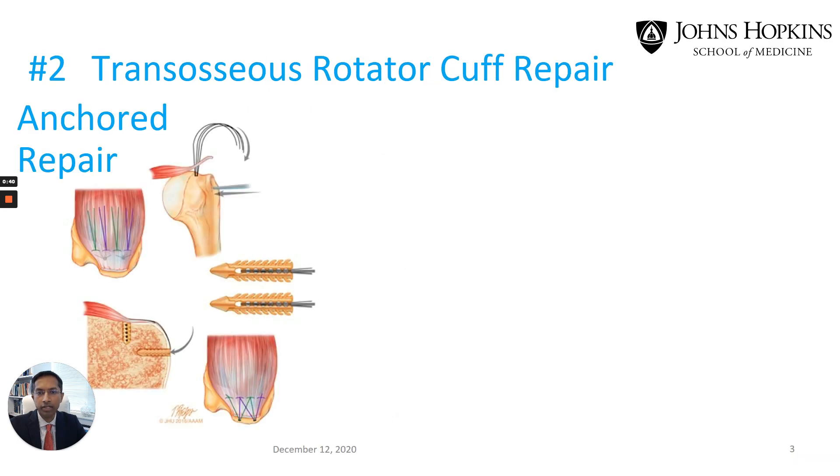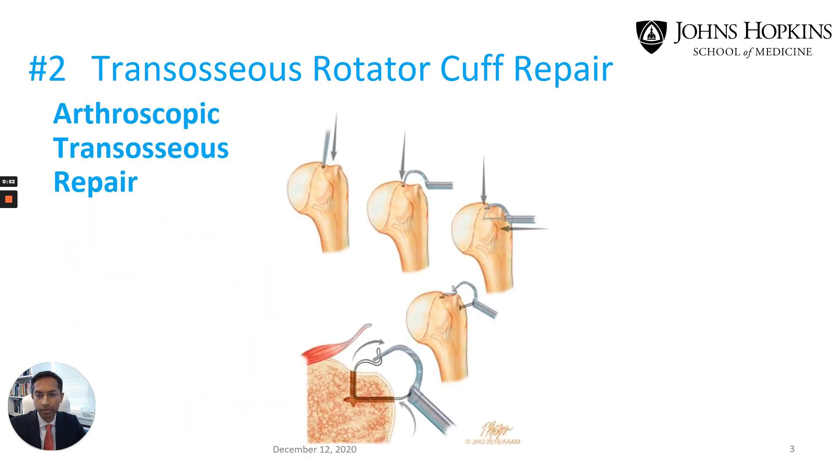The second technology is transosseous rotator cuff repair. The typical approach is to use anchors which have sutures attached, which are then used to sew the rotator cuff tendon back into bone. This newer technology allows us to place the sutures without the need for anchors, which avoids the need for the foreign material — anchors may cause less pain and actually cost less.